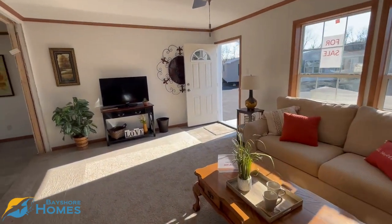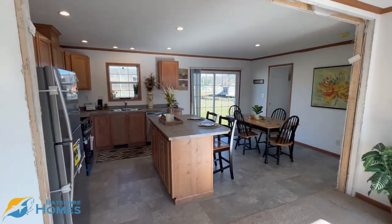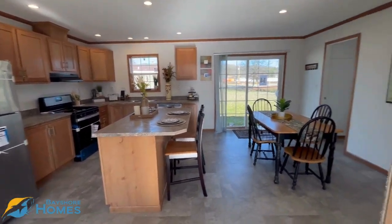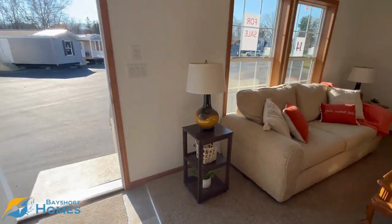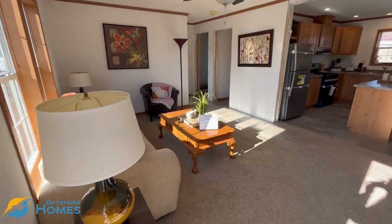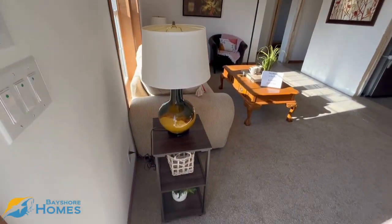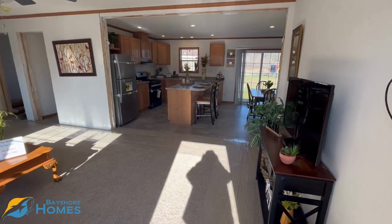So again, super nice open concept living room and kitchen area, really utilizing all of the space in this home to get you three bedrooms, two baths, and a nice living area, all within right around 1,300 square feet. This one is for sale at right around $115,000. We deliver within about an hour or a little bit over an hour from our location in Meadville, Pennsylvania.